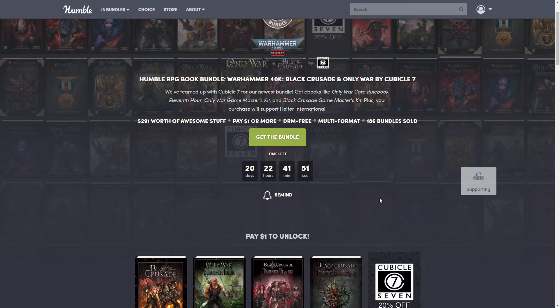It's another RPG book bundle. This one is worth $291, and of course that is for the top tier bundle, only if you purchase all of it — so keep that in mind. It says it's multi-formatted, but it comes in PDF.